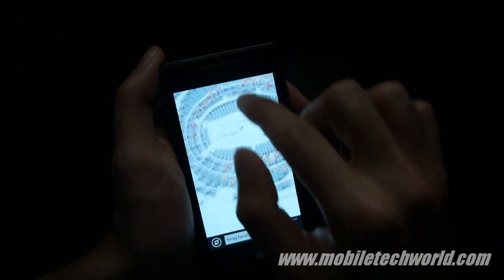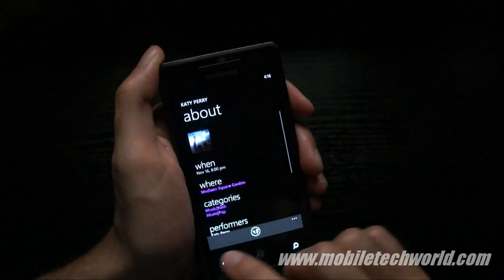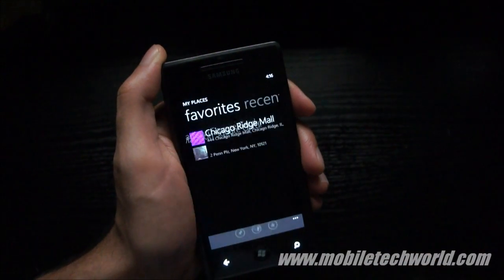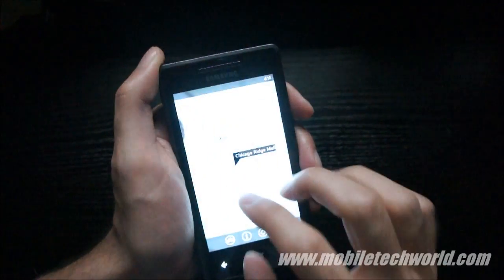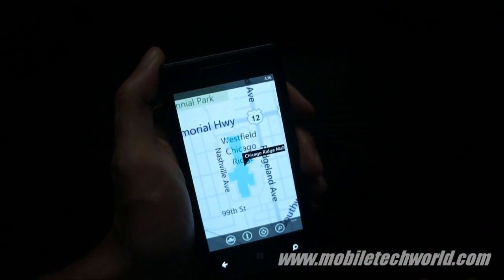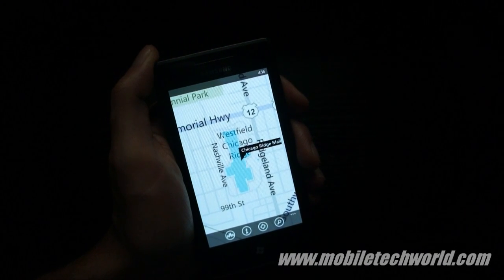Pretty nice feature. This is also available in the US right now only. So that was a quick look at the Indoor Maps for Windows Phone 7 Mango. You can catch more at Mobile Tech Work — follow me on mobiletechwork.tv and here on YouTube. Thanks for watching.